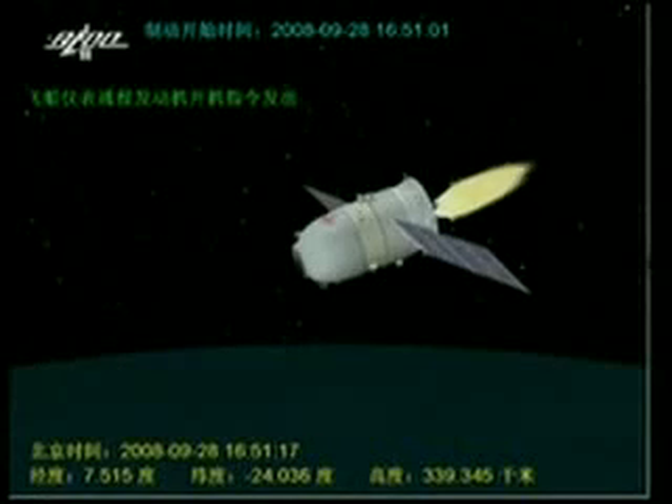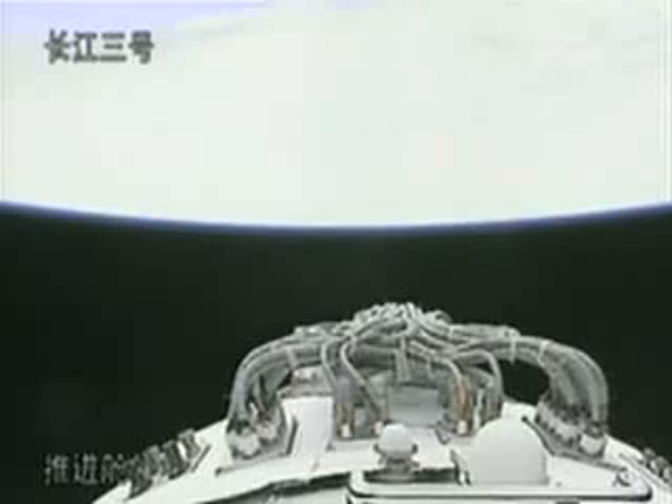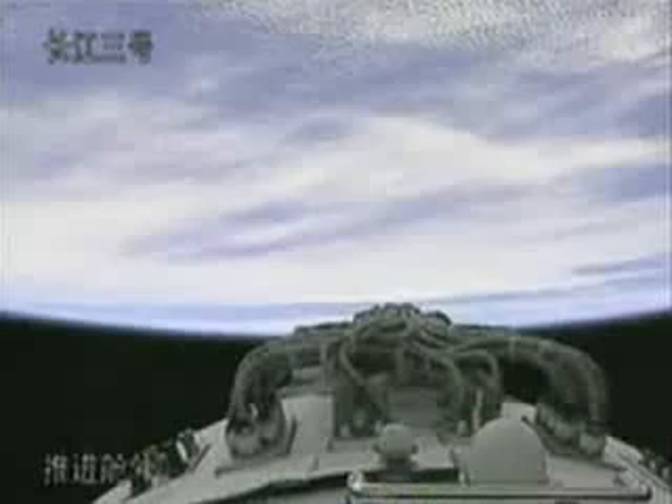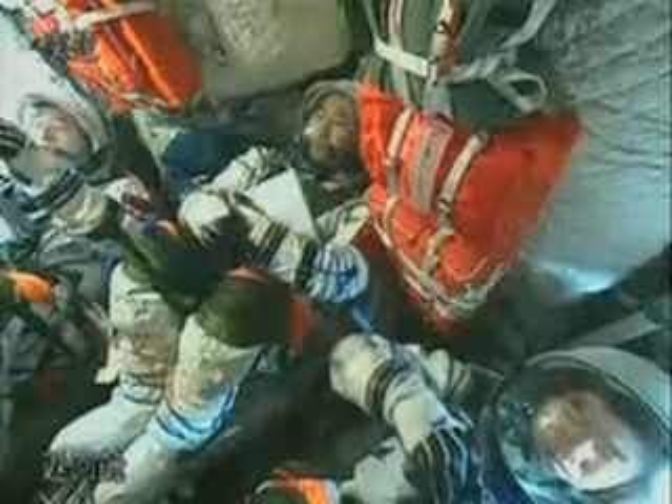And during that phase, at the separation, the three astronauts — they didn't look, they felt anything. So it is quite an expected thing for the three astronauts. And then they enter the braking of the engine.